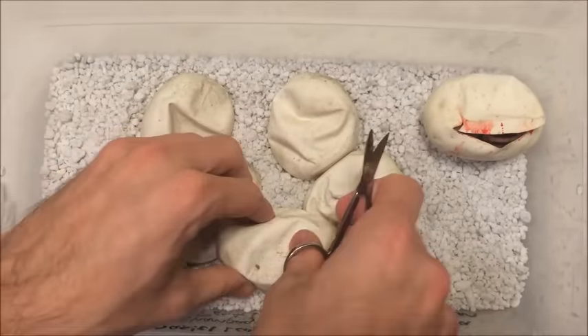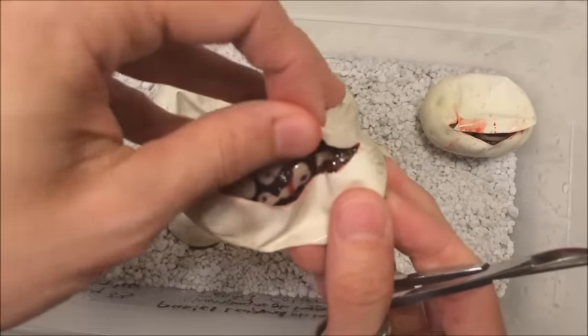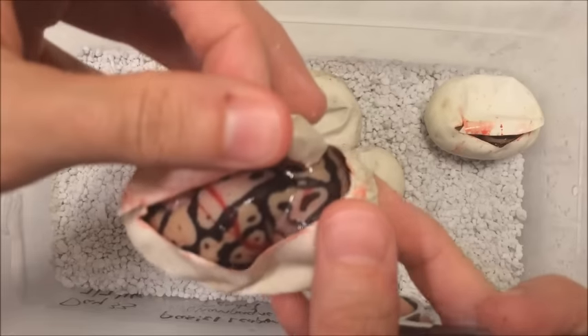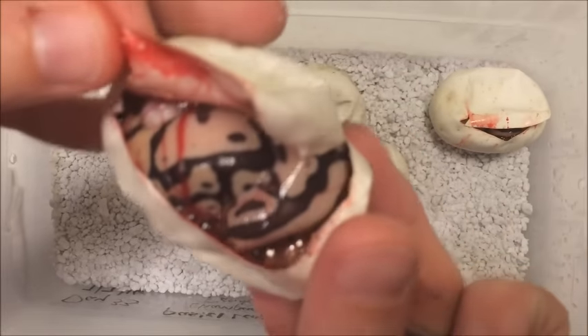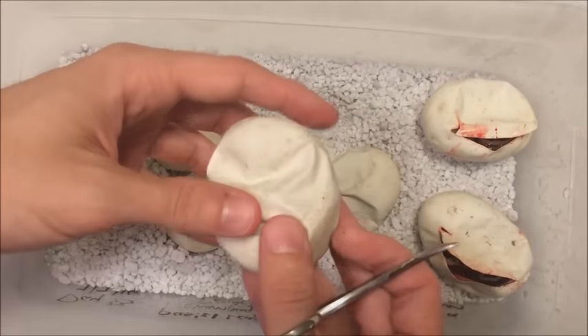Now egg number two. That looks like pastel in there. So that looks like at least a firefly or pastel vanilla — that looks really cool. I don't see any leopard or calico or champagne yet. So at the moment that looks like a firefly or a pastel vanilla, meaning either the leopard or the calico is the dad.